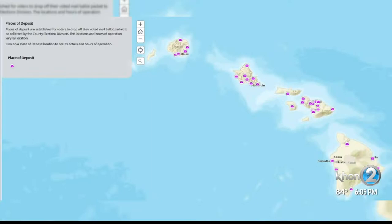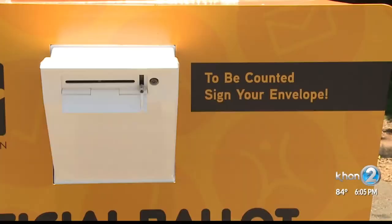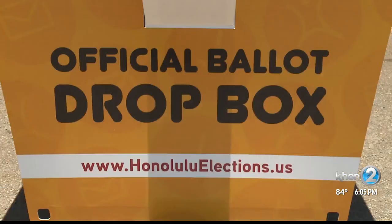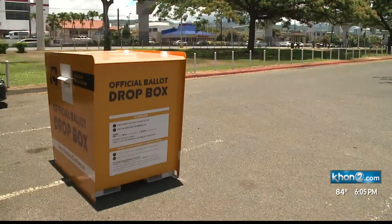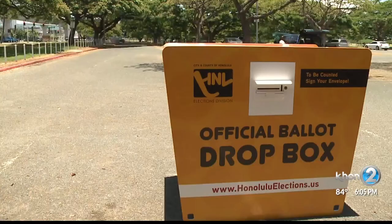As for the place of deposit, that means these yellow drop boxes stationed at various parks and public facilities. They're supposed to be emptied daily, and they will be manned on election night to close just like a polling place would. At 7 p.m., if there's a line, an election official will stand at the back of the line to not let anybody in after 7 p.m. Once everybody in line prior to 7 p.m. deposited their ballot, that ballot box will be locked and the ballots will be collected and transported to the clerk's office for validation.